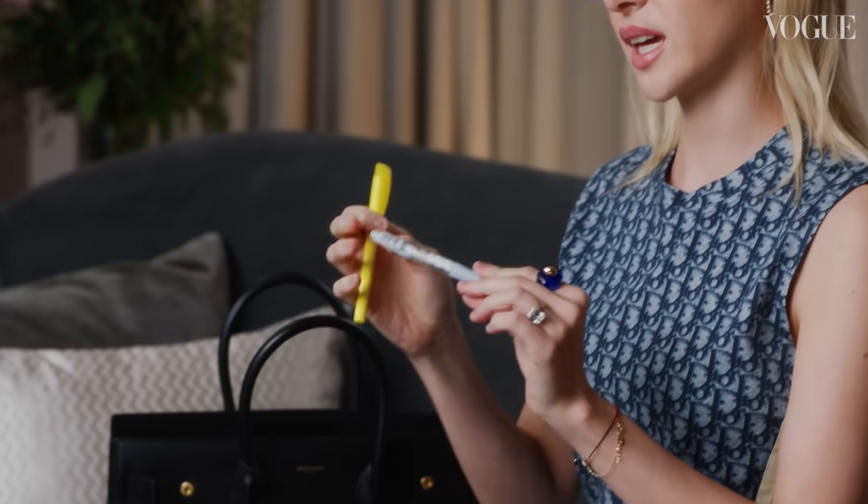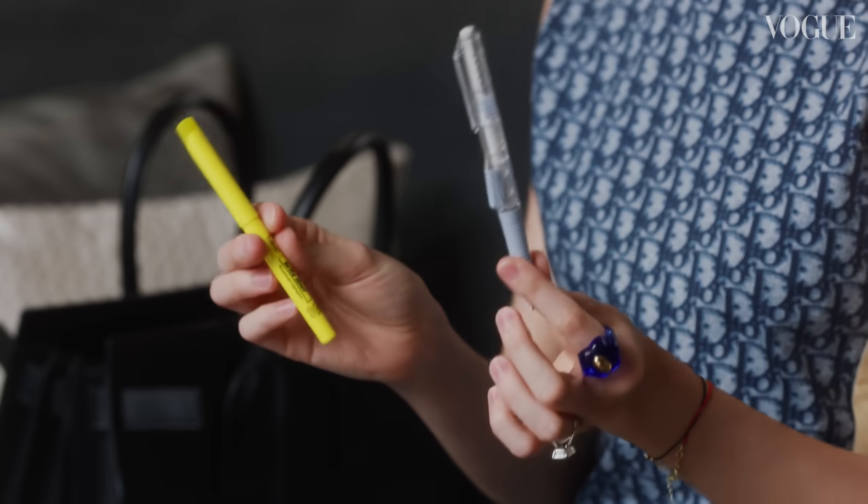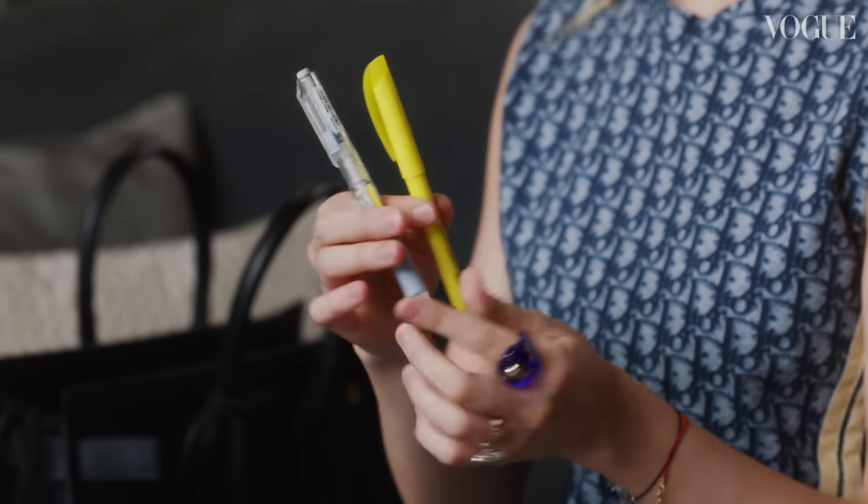I always have a highlighter and a mechanical pencil in my bag. I really like to write physical notes rather than having a computer or my cell phone. I'm not very good with technology.